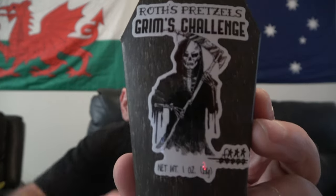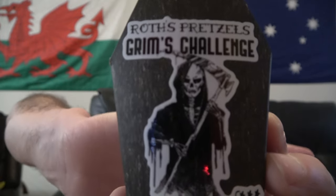Anything that comes in a coffin I'm kind of digging, at least with food. This is pretty neat. This is some Roth's Pretzels. This is their Grimm Challenge. Isn't that cool? I'm grooving on it completely. This is a pretzel challenge — I'm kind of excited.